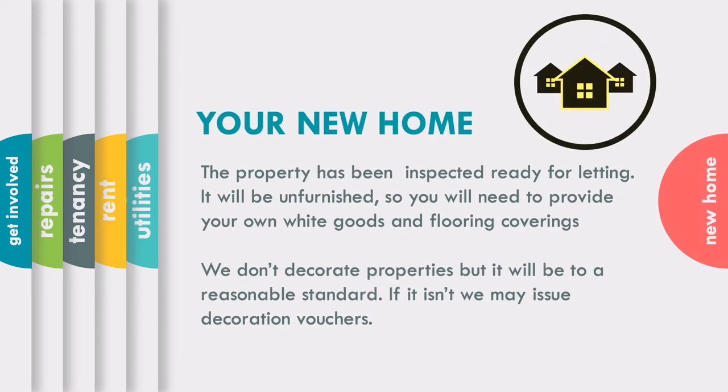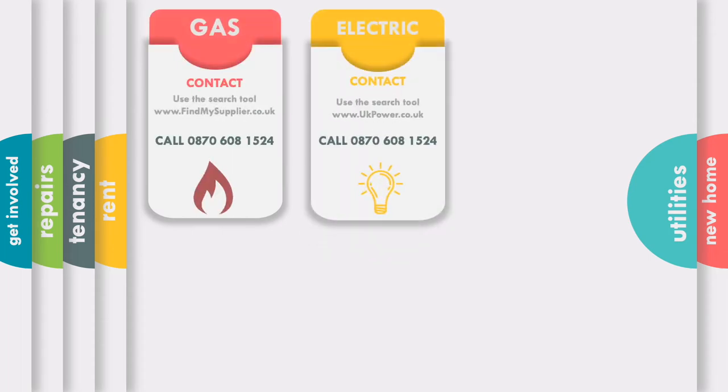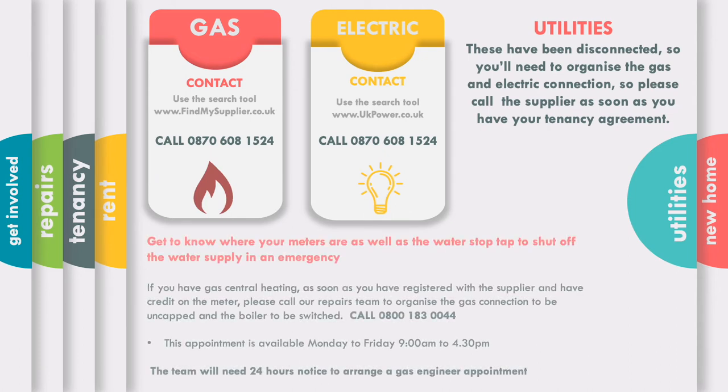Your property has been inspected for letting and prepared to a reasonable standard. It is ready for you to make into a home. It will be unfurnished so you'll need to provide carpets, white goods and furniture. You'll need to contact suppliers for gas and electric — we've included some web links that may help. Once you've registered for gas and have credit on your meter, give our repairs team a call on the number indicated. They'll get your gas connected and your boiler switched.